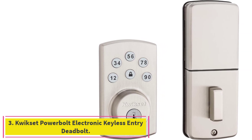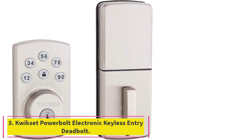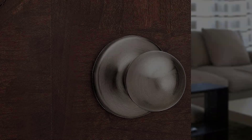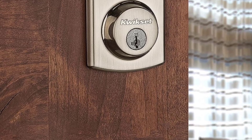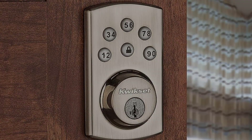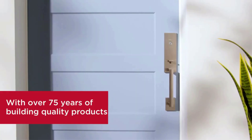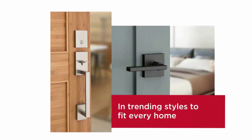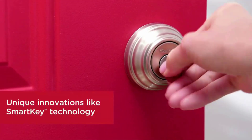Number 3: the QuickSet Powerbolt Electronic Keyless Entry Deadbolt. Whether a keypad lock or an old-fashioned manual deadbolt, no lock will work if you forget to lock it. That's what makes this keyless deadbolt from QuickSet stand out — it will automatically lock the door after 30 seconds, providing backup for those absent-minded family members.